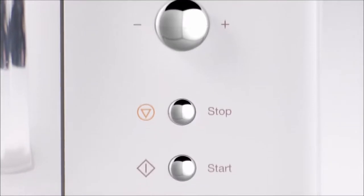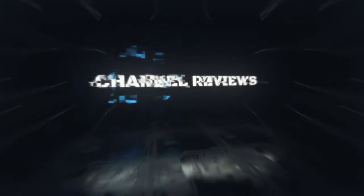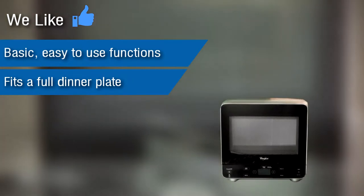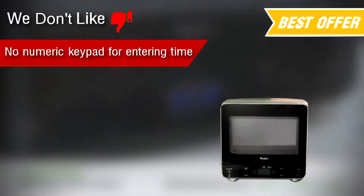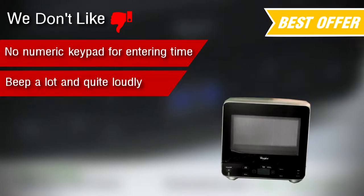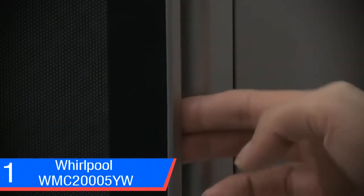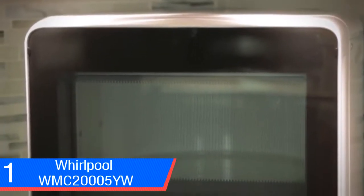The five best small microwaves — number one: the Whirlpool countertop microwave. We like: basic easy-to-use functions, fits a full dinner plate, good interior room, fits into corners. We don't like: no numeric keypad for entering time, beeps a lot and quite loudly, and it's taller than most microwaves.